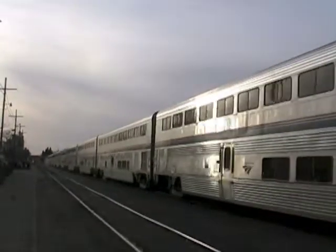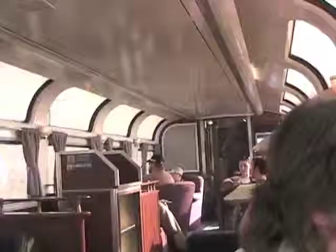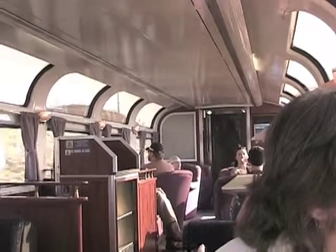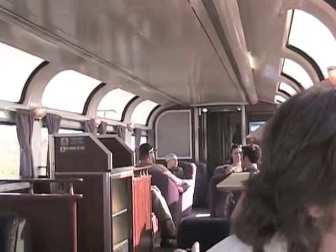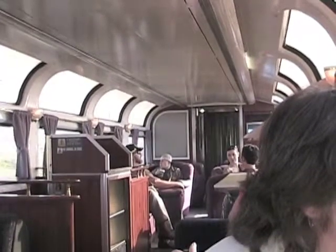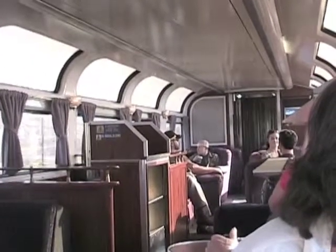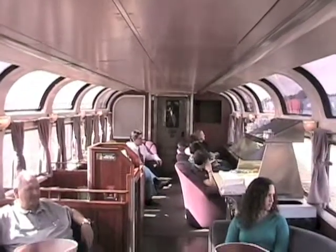This passenger train is arriving at Eugene, Oregon. This train has a name and a special car. The name is the Coast Starlight and this special car is called the Parlor Car. It's only found on this train, which carries passengers from Seattle to Los Angeles. This car is a place for sleeping car passengers to relax and meet other travelers. The windows are made for scenery and food is also served here.